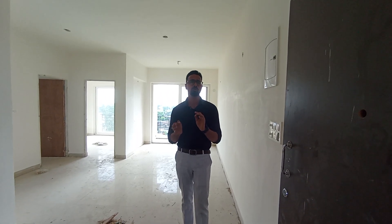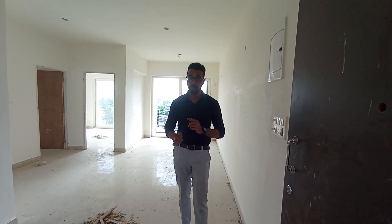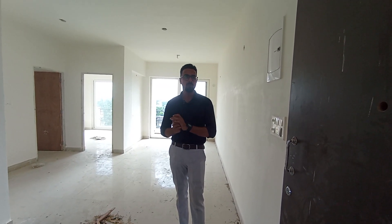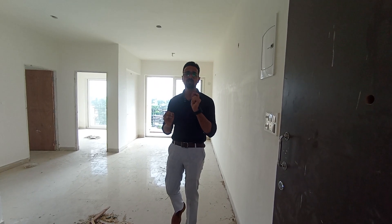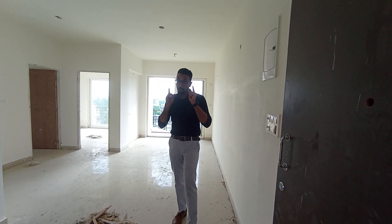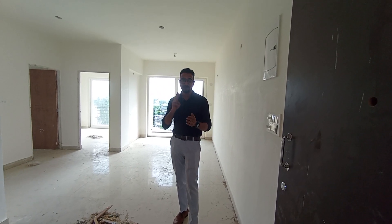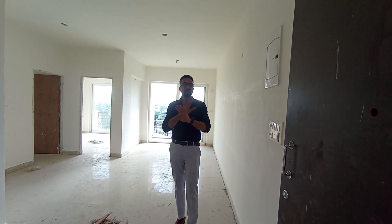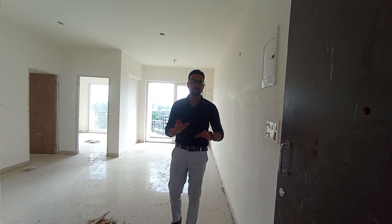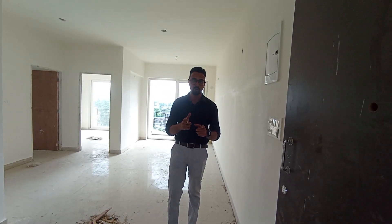I am going to take you through a short tour of this amazing 2BHK property. This entire 2BHK property has a size of approximately 1020 square feet. The major USP of this project is that it comes with a 2BHK as well as 3 balconies — something you have never heard of before, because people don't offer 2BHK alongside 3 balconies.